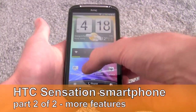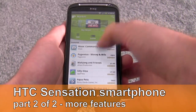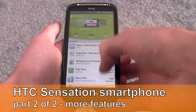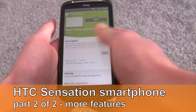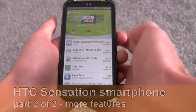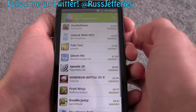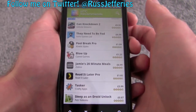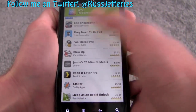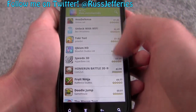An important part of any Android handset is the ability to download new apps via the Android Market. We've got the latest version of the Market on here, and you can sort applications by apps, games, and also HTC Recommends. If we hit HTC Recommends, you can see it's basically just a bunch of apps HTC think will be good on the Sensation. Interestingly, they're all paid-for apps — there don't appear to be any free ones here, which is a shame.